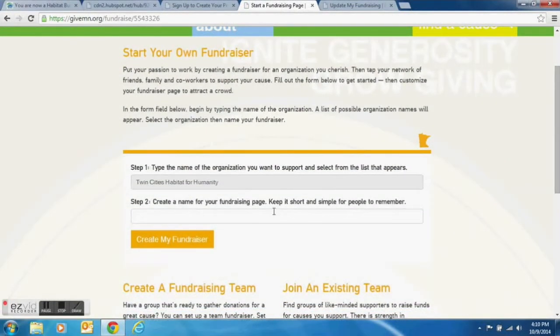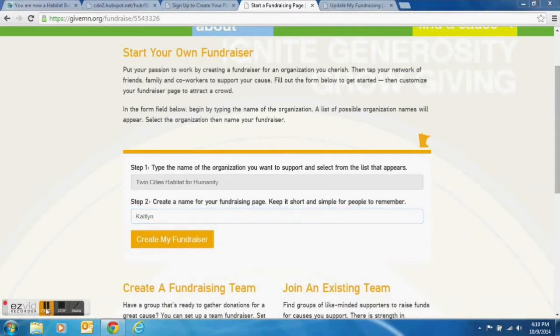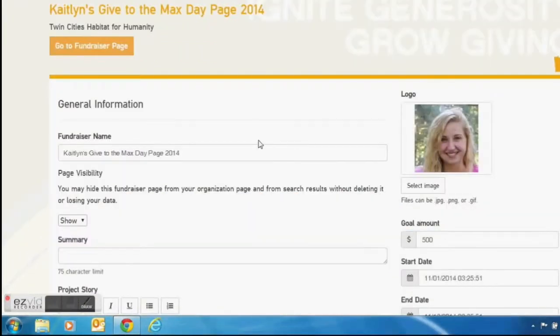This brings you to the page where you can name your fundraiser. Enter in a name that you want your page to be called — we suggest having Give to the Max Day and your name in the title, something short. Then select Create My Fundraiser.